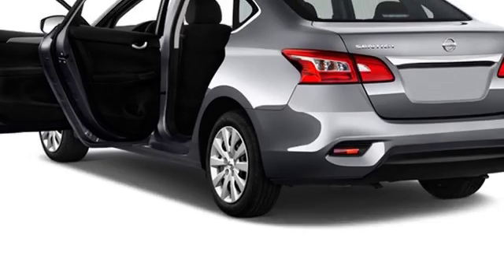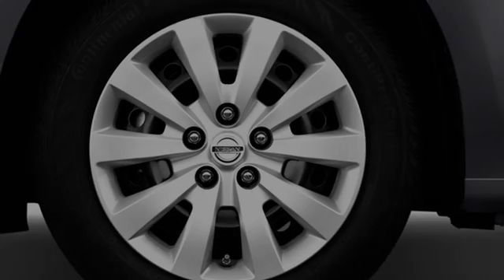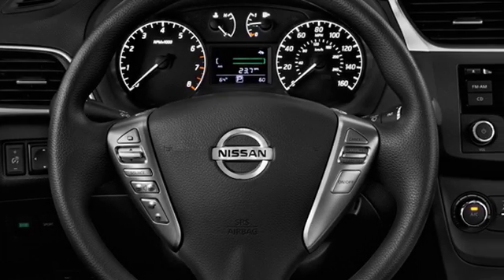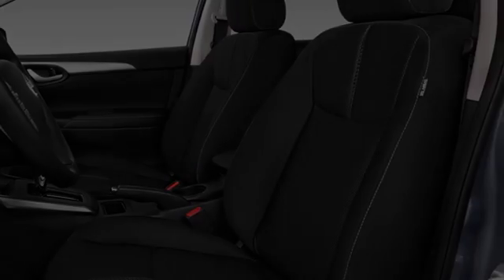All of the following features are included: traction control and stability control systems, side impact door beams, an energy absorbing steering column, body side reinforcements, an anti-lock braking system, and a tripodometer. We hope you found this video informative.